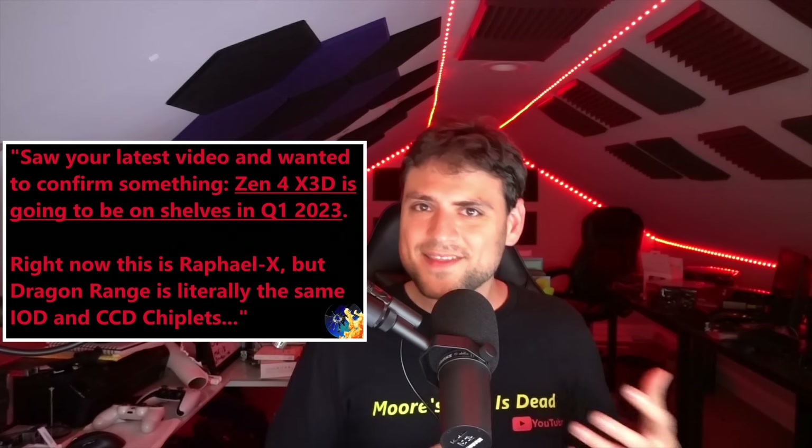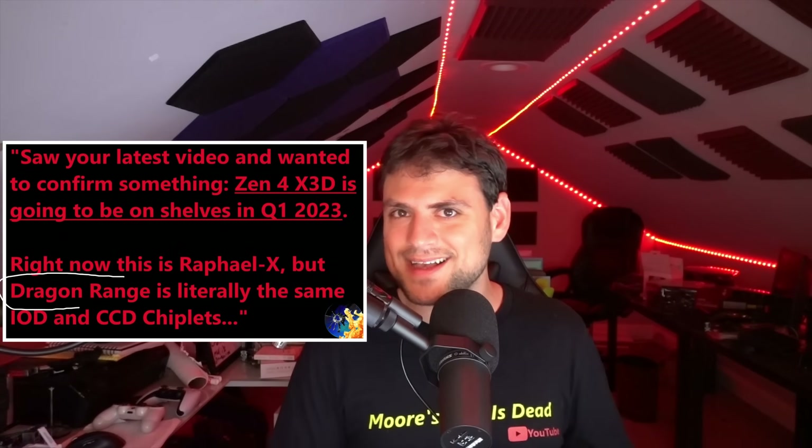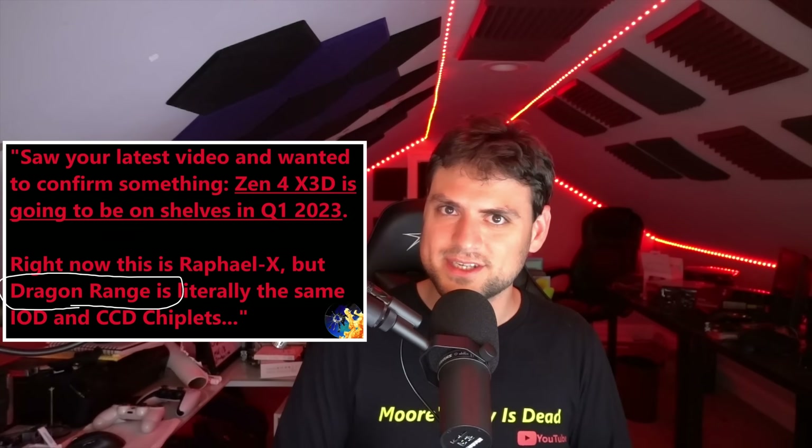Already in this video I've confirmed that Zen 4 X3D is coming to desktop early next year. I wouldn't be surprised if AMD showed off Zen 4 V-Cache variants as early as this month, and I'd be completely floored if they didn't show something before the end of the year — some teaser to let people know that if you want the best gaming performance, don't buy Raptor Lake, just wait a couple months and get Zen 4 with V-Cache. But that's not the only thing they have coming.